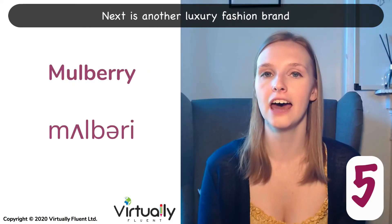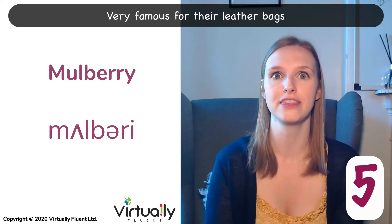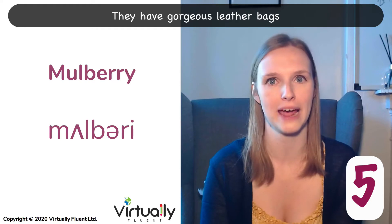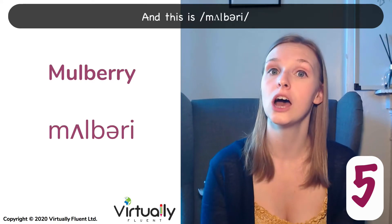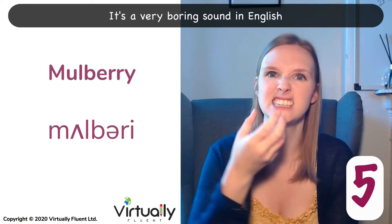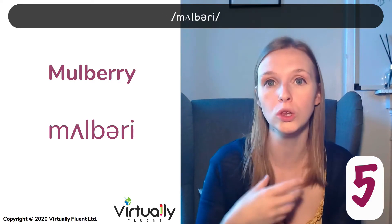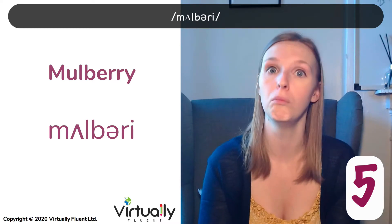Next is another luxury fashion brand, very famous for their leather bags. They have gorgeous leather bags. And this is Mulberry. It's a very boring sound in English. Mulberry. Mulberry.